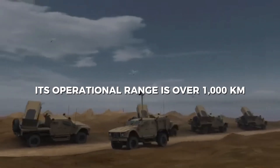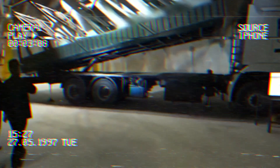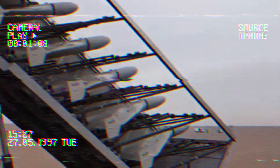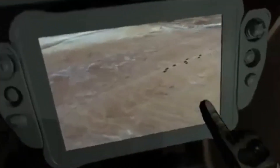Its operational range is over 1,000 kilometers with a loiter time of nearly six hours. Powered by a pusher propeller engine and guided by electro-optical sensors, it can find targets, track them and strike with a deadly 23-kilogram warhead.